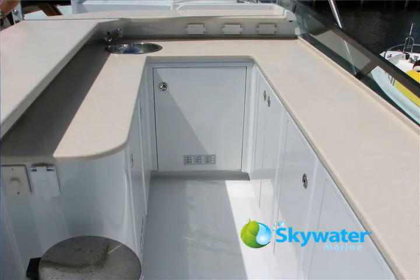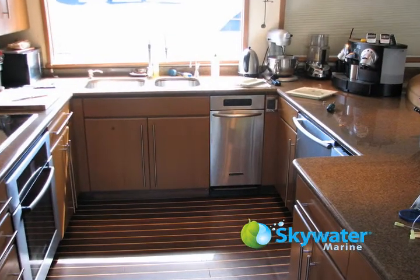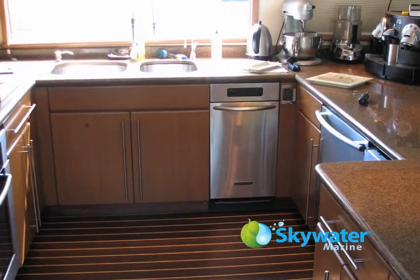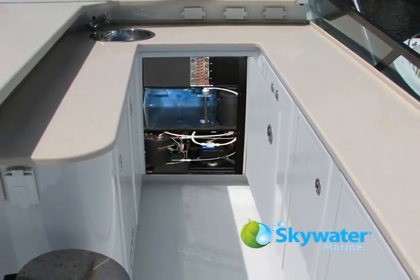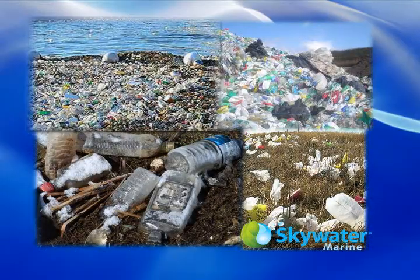Skywater Marine can be custom-sized to provide several water supply alternatives, from basic under-counter 10-gallon-per-day models all the way to 500-gallon-per-day models that can provide all of your galley and utility water needs. Skywater Marine is also eco-friendly, providing a renewable fresh water source while removing unwanted plastics from the environment.